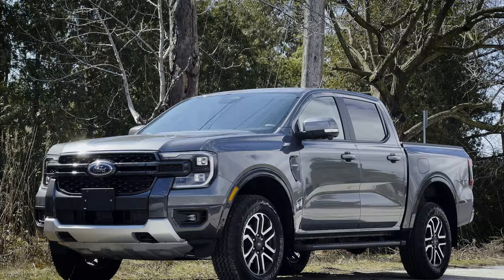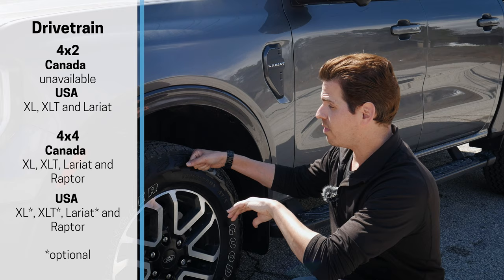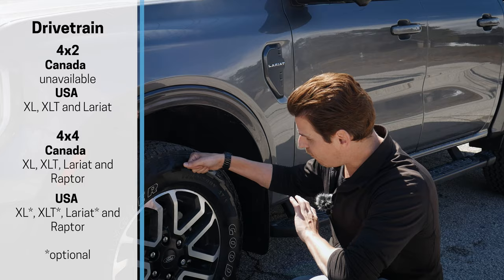The Ford Ranger comes with 4x2 capabilities standard in the States, with 4x4 optional, and 4x4 is the only drivetrain option in Canada. Not necessarily a bad thing — I prefer the 4x4, especially if you're in a colder climate where you'll get snow. 4x4 is infinitely better than rear-wheel drive in the wintertime.